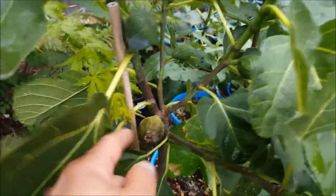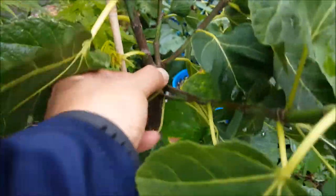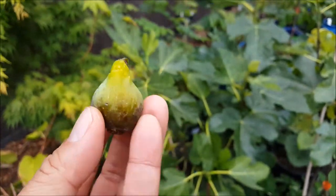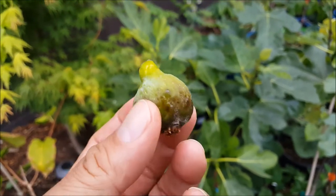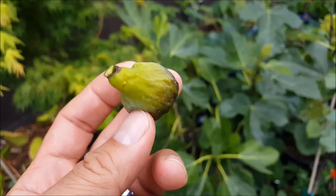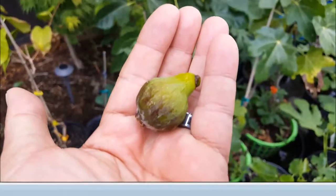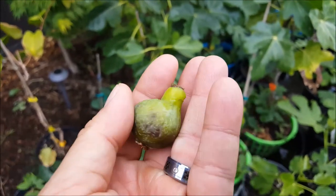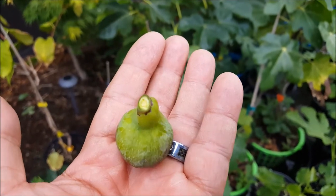Anyways, this thing has a breba on it. It's tiny, doesn't come off too easily. This is a king fig from Portland Nursery. Let's see whether or not this is a desert king or something else — certainly not the same size as a desert king. A little on the tiny side, so let's figure out what it is.